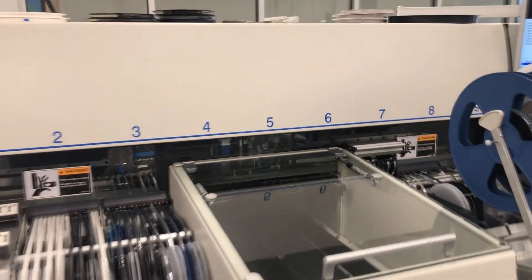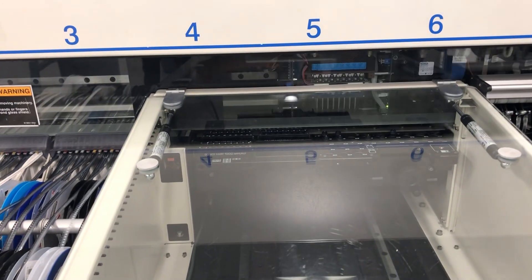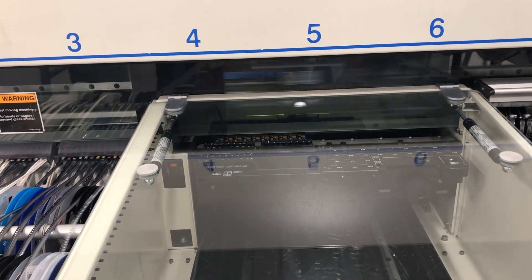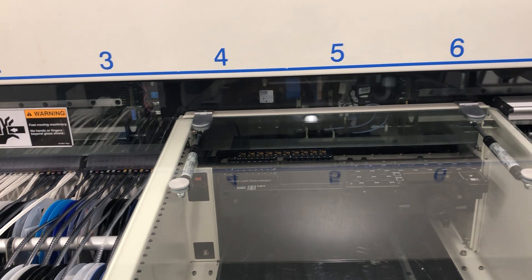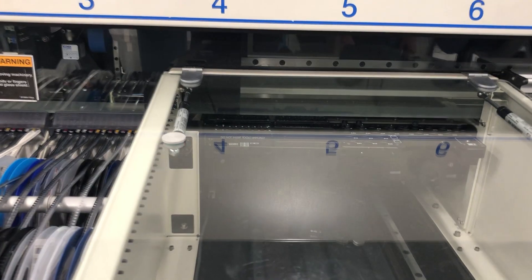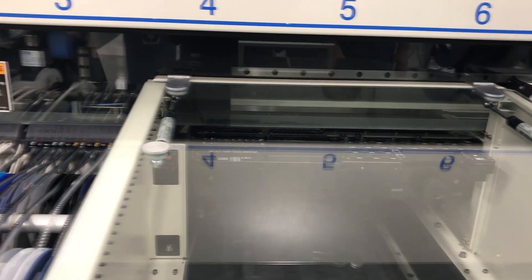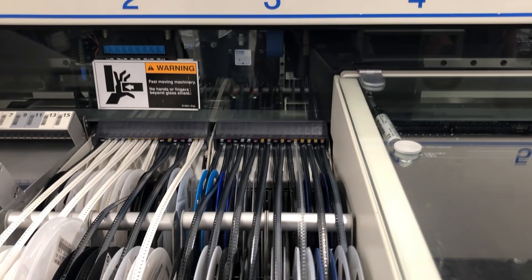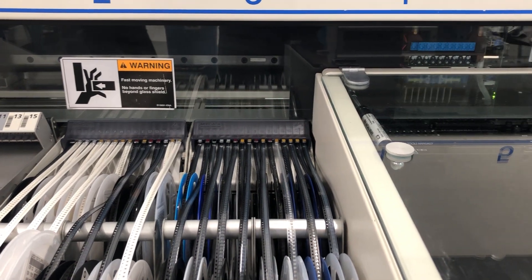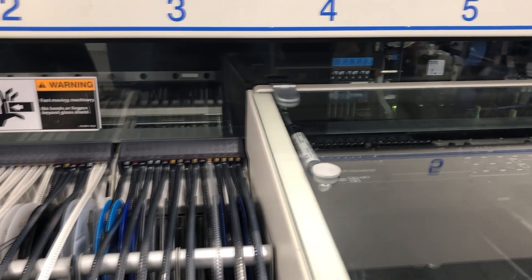This second machine is still mounting components. These machines have a Midas head, which is a single mount tool, placing components one at a time. The little tubes to the left are the Hydra head, and those can actually mount up to eight components in one pick sequence — it'll go over to a magazine, pick up eight components, and place those on the board in a rapid-fire motion.